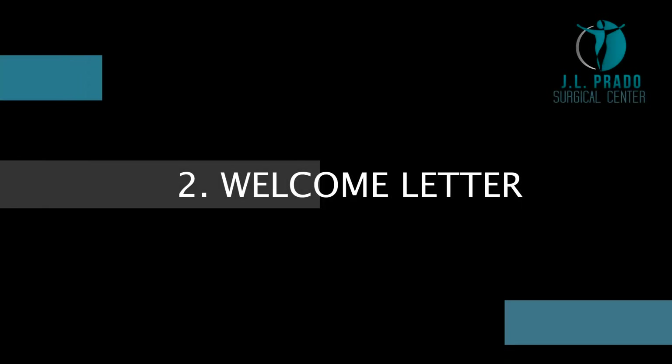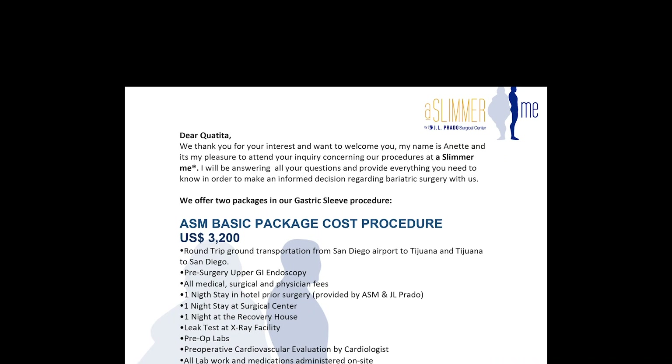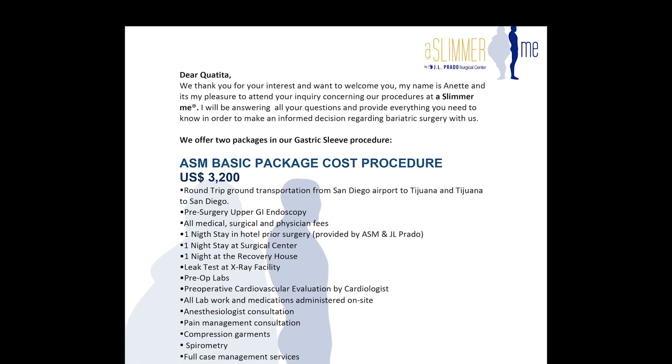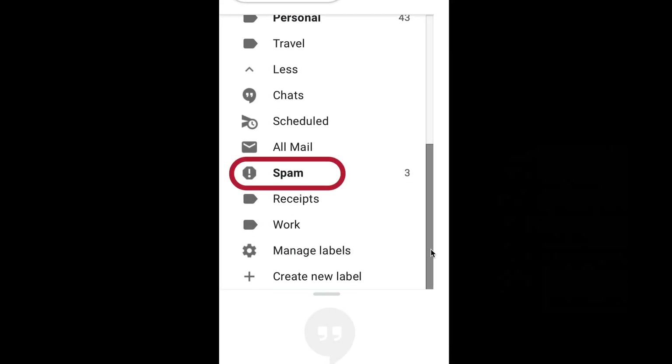Welcome Letter. At the moment you send your application, you will receive a letter with information about our packages, cancellation policy, and other important information that you must read. Don't forget to check your spam mail as the letter could have gone there.